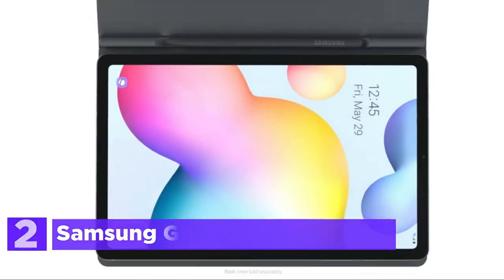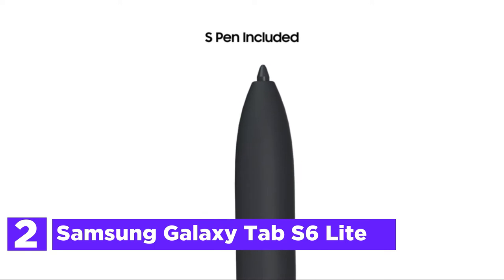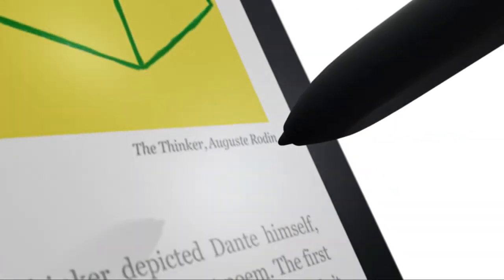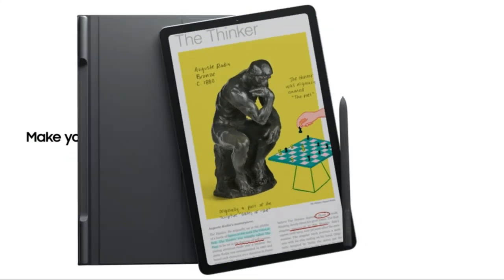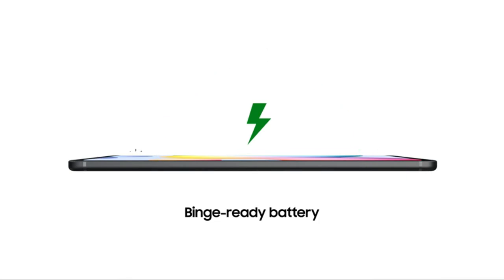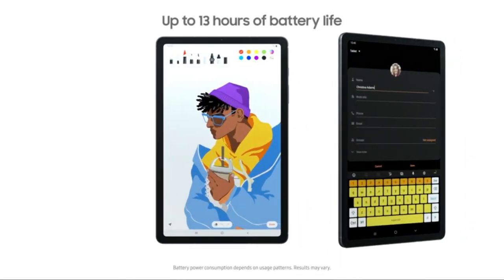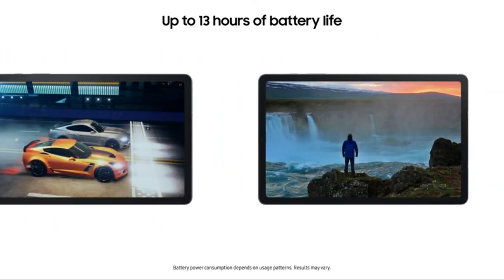At number 2 in our list, the Samsung Galaxy Tab S6 Lite. The S Pen makes it easier than ever to take notes and personalize images and videos without needing to charge it. The S Pen attaches magnetically right to your tablet and is always at hand. Carry this sleek and lightweight tablet with you wherever you go.